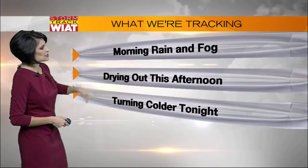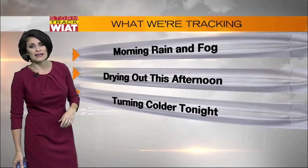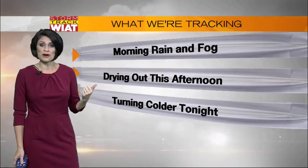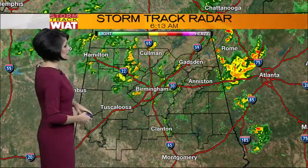Here's what I'm tracking today: some morning rain. If you're not seeing the wet weather, you're likely seeing a bit of fog, and then drying out. Notice I didn't put 'clearing out' because I don't think the sky will clear, but I think the rain will move out. Then it turns much colder overnight tonight, with temperatures in many spots falling back into the upper 30s.